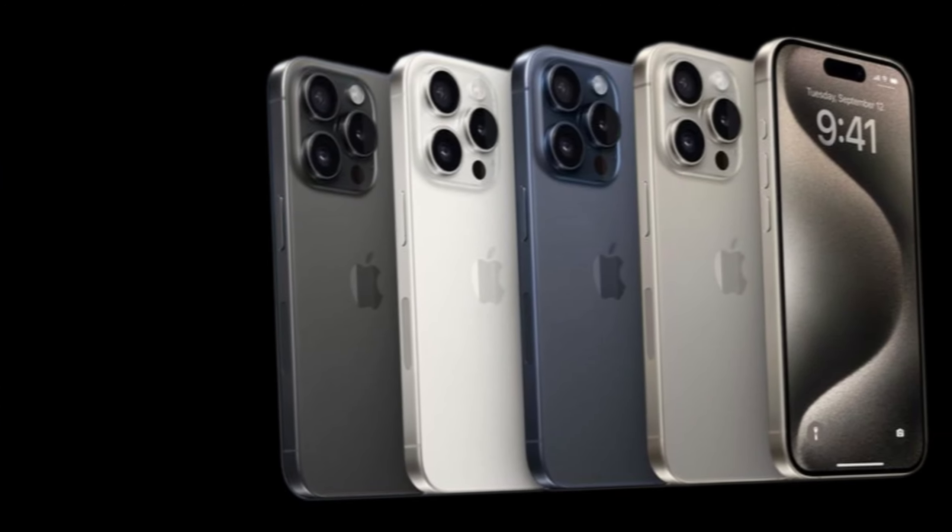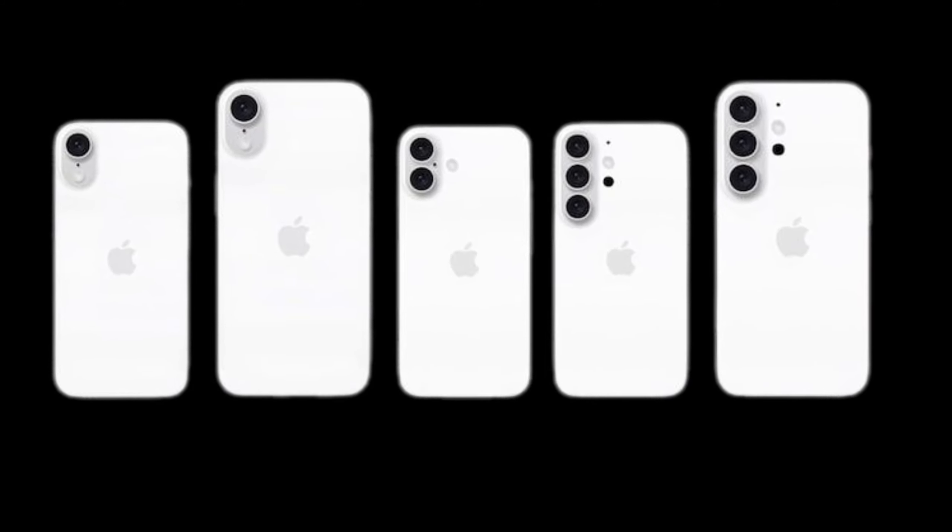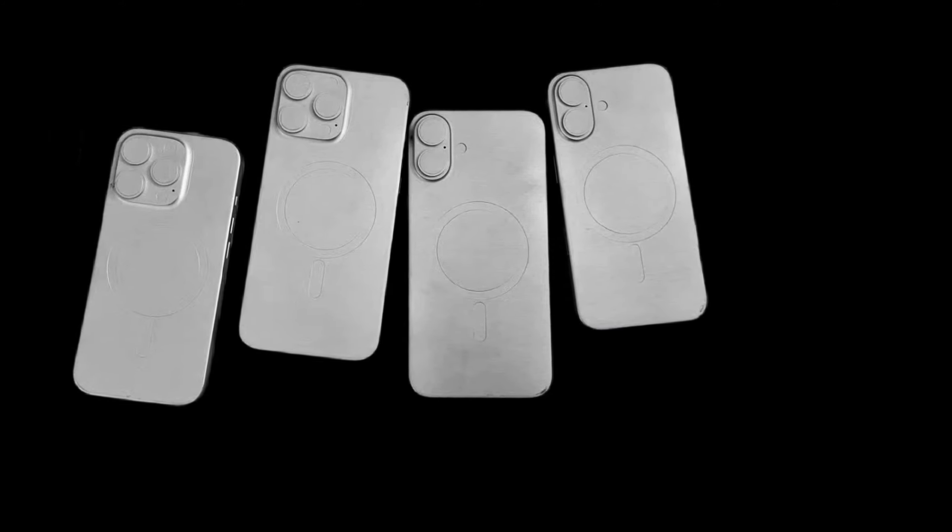Hey, Apple lovers. iPhone 16 Pro spec sleek. Thanks to the various molds and dummy units, we know what the outside of the iPhone 16 Pro looks like.